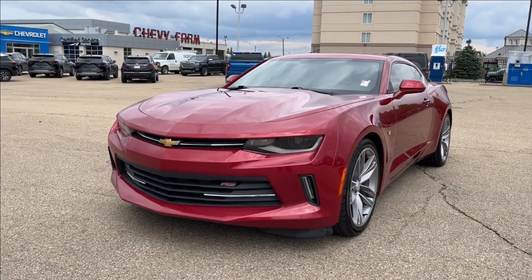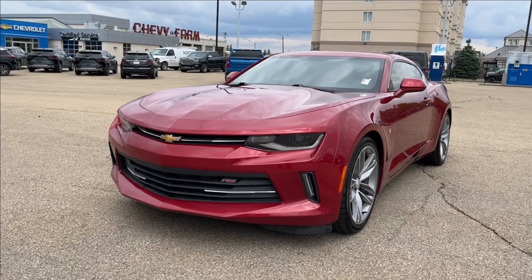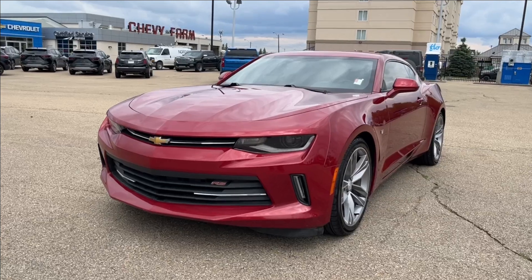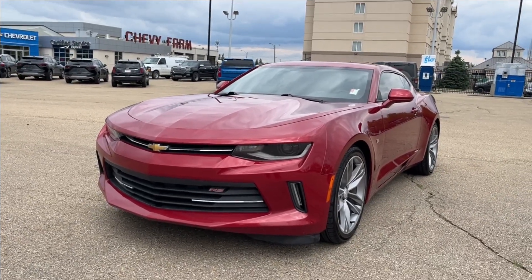Hello, welcome to Wolf Chevrolet. Today we're looking at this 2017 Chevrolet Camaro 1LT. It comes equipped with a two-liter turbo engine paired with an eight-speed automatic transmission. Other features included such as a power sliding sunroof, automatic climate control, drive mode selector, and so much more.